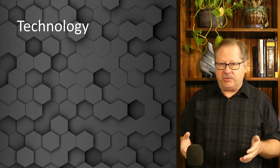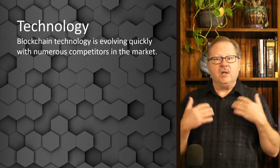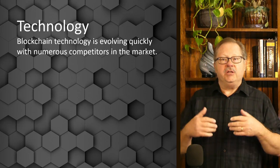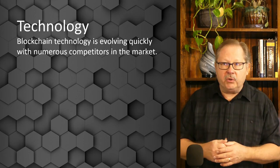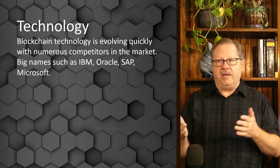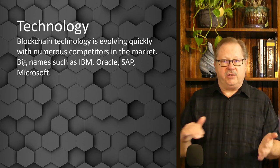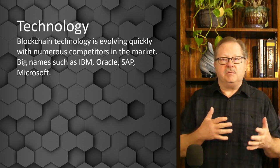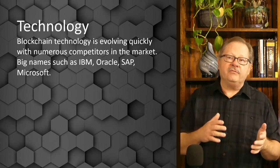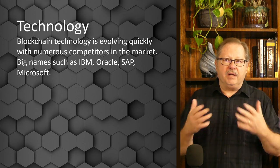With business budgets on the line, there are a lot of companies that want their piece of that business budget. They want to evolve along with companies, help them deploy blockchains, and of course get paid to do it. There are a lot of competitors in the market — big names like IBM, Oracle, and SAP all use Hyperledger Fabric as their foundation, and Microsoft tends to be developing for more off-chain type developments.